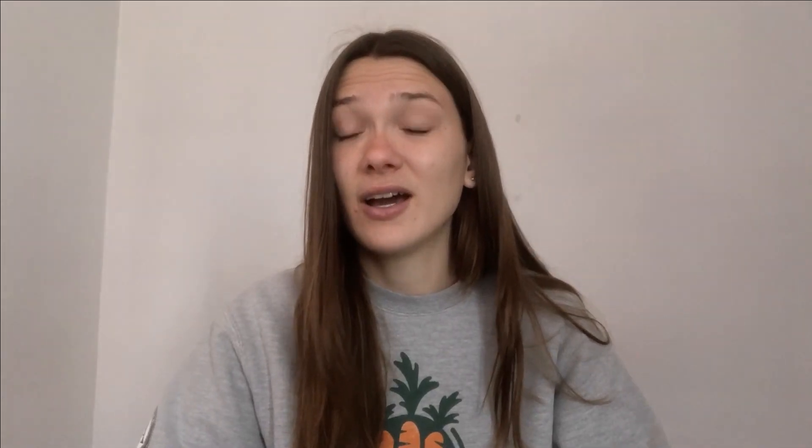One way that plants scare off bugs is by releasing funky smells. Just like we humans stay away from stinky things, bugs stay away from stinky things too. Can you think of any plants that might be stinky to some bugs? Garlic and onion plants are two examples. These foods have a really strong smell when humans eat them, and their plants have a really strong smell to bugs. The smell of garlic and onion I love, but they scare away bugs.